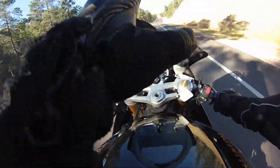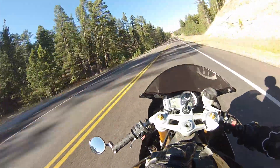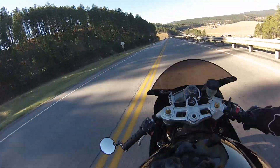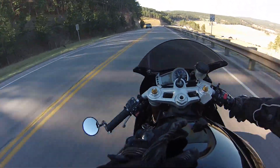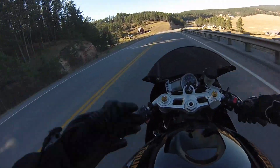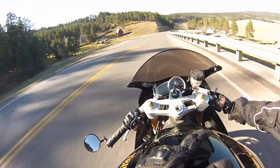It has an inline-3 675cc engine. This bike fits into the 600cc sport bike class, even though it's a 675 — it's kind of like the ZX-6R, the newer ones that have the 636cc engine.